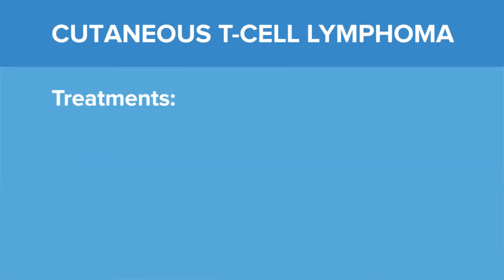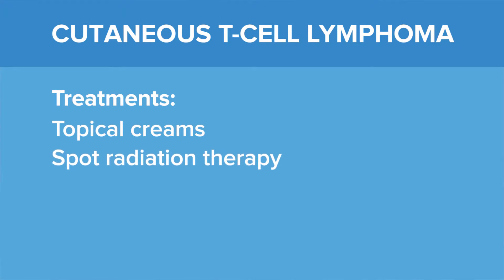Early cutaneous T-cell lymphoma may be treated fairly easily with localized therapy, from creams to spot radiation therapy. When lesions extend to involve more than 10% of the body surface area, we need a more aggressive skin therapy or possibly systemic treatments such as pills.